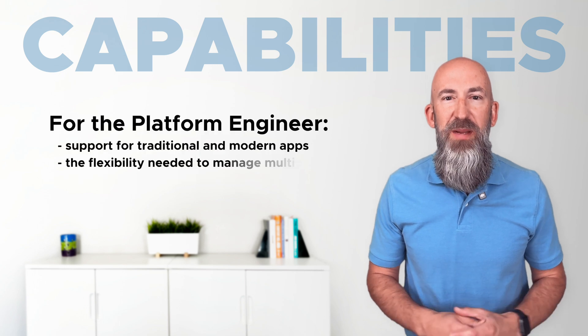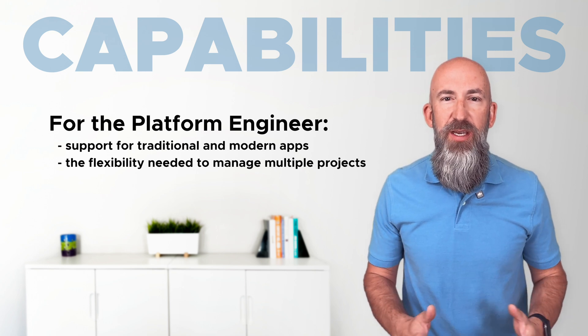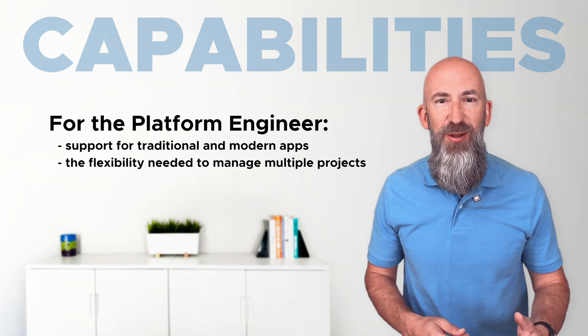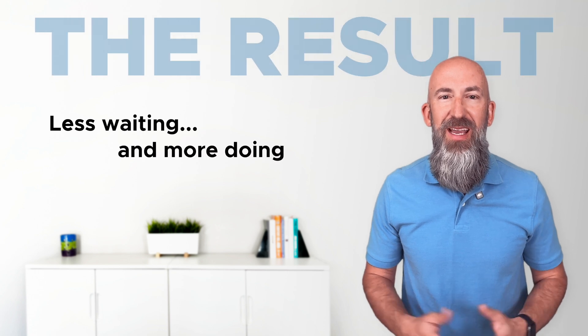For platform engineers, VCF 9 delivers a ready-to-use environment that supports both traditional and modern apps. You get the flexibility to manage multiple projects securely and deploy resources quickly, which means less waiting and more doing.